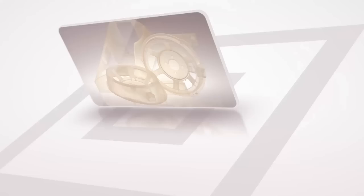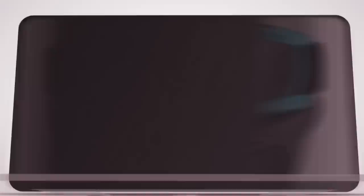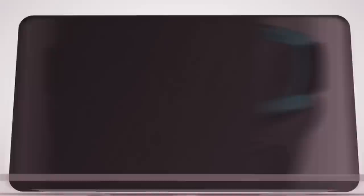Advantages of the SLA process come from the precise accuracy of the parts built, with good repeatability and superior surface finish. The levels of accuracy achieved using this process at OGLE can meet 0.1 mm per 100 mm.